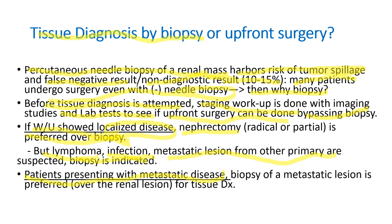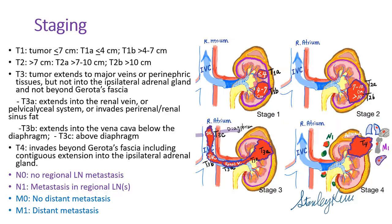When the patient presents with metastatic disease, biopsy can be done — and a biopsy of a metastatic lesion is preferred over the renal lesion for tissue diagnosis.